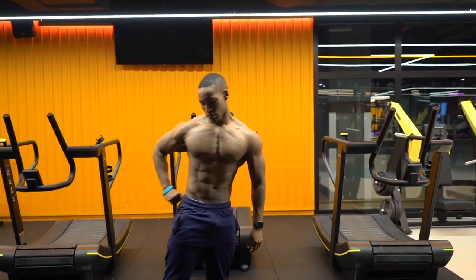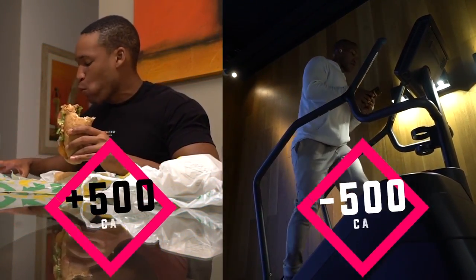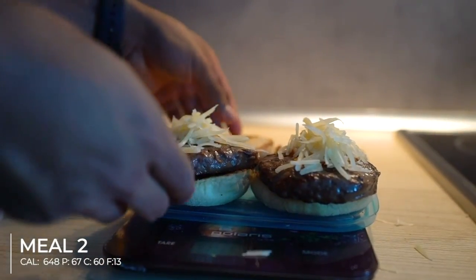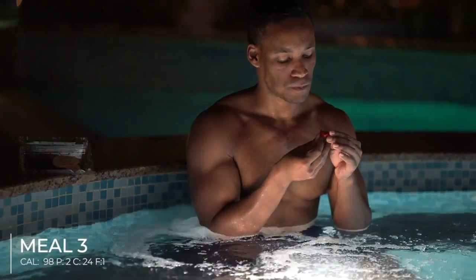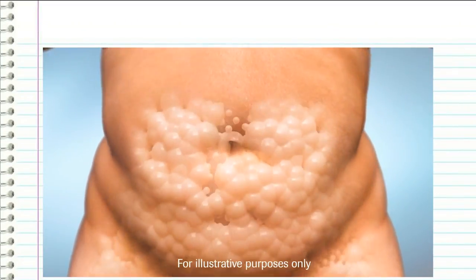Research clearly shows that the only way to achieve significant fat loss is to eat less energy than you burn. Yes, calories in vs calories out matters, a lot. Every day, your body stores fat when you eat and burns fat when it runs out of food energy.